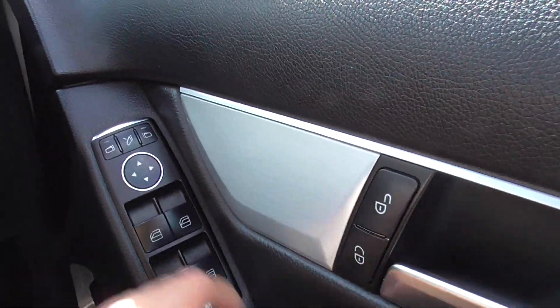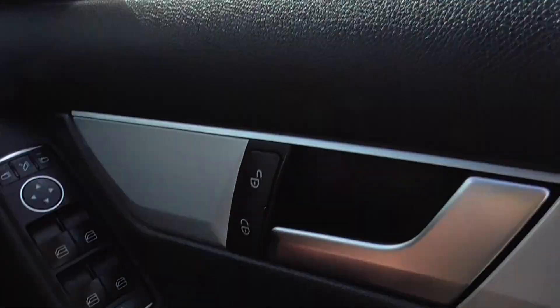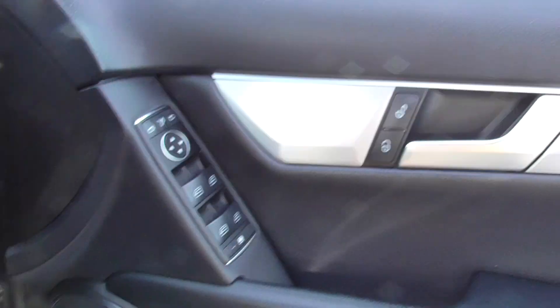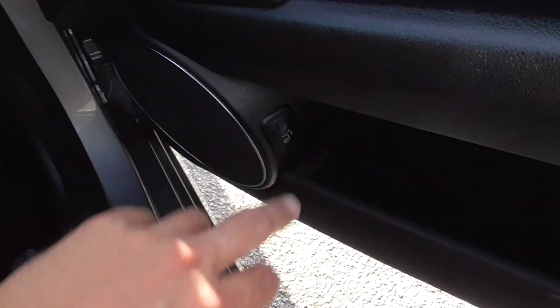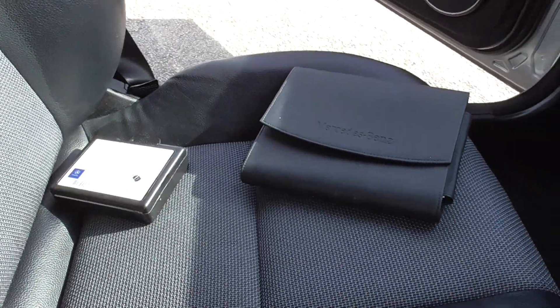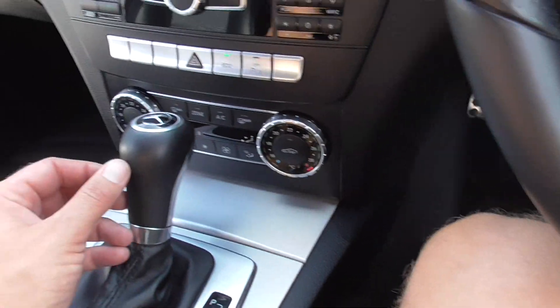We've also got cruise control and limiter. Electrically foldable door mirrors — press that button there and they'll just fold in. Everything is controllable from the driver's side as well: front and back windows, you can lock and unlock your doors, and you can even open your tailgate from the driver's seat. We've got two keys for the car, book pack, locking wheel nut, air conditioning, and climate control.